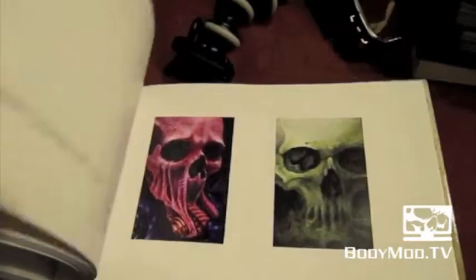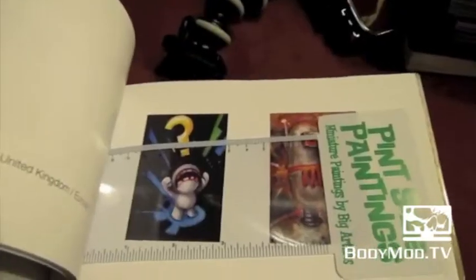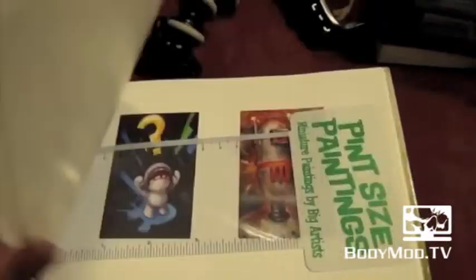It's definitely really cool if you're into tattoo art, or if you're into art in any way, shape, or form. You should check this book out — it's really cool, great to add to your collection, and it's a great coffee table book.